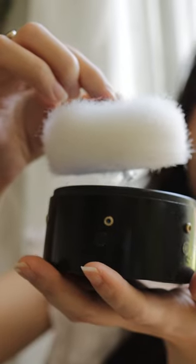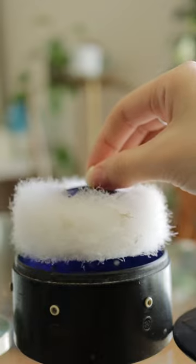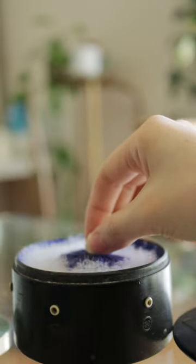But what Swan's Down means in this context most of the time is that it's made out of a dead baby swan, also known as a cygnet. Which is probably a big reason why these are no longer made and really hard to find unused or new ones.